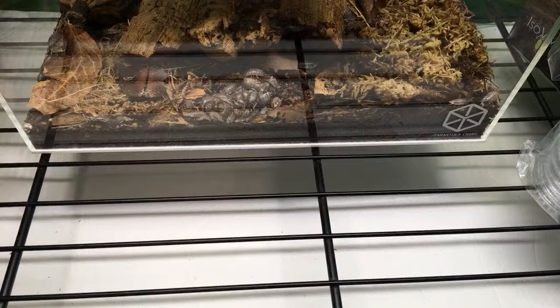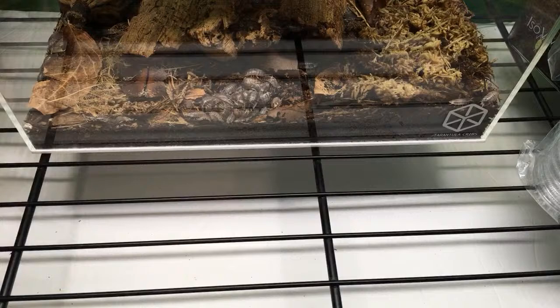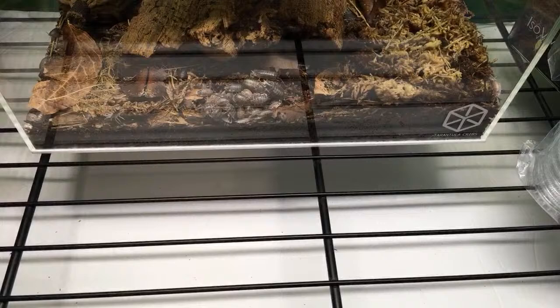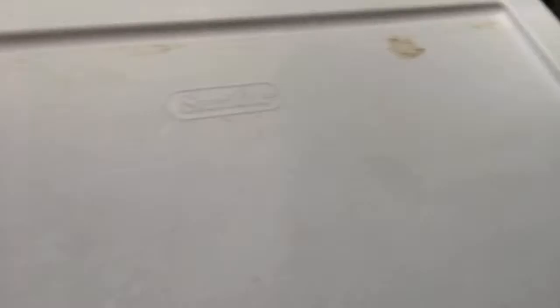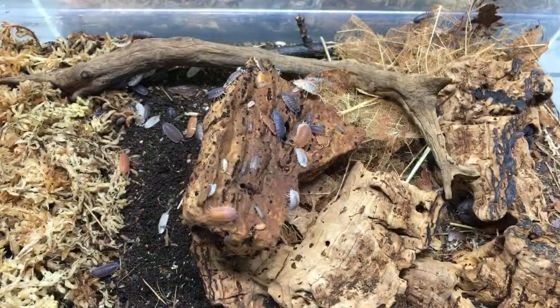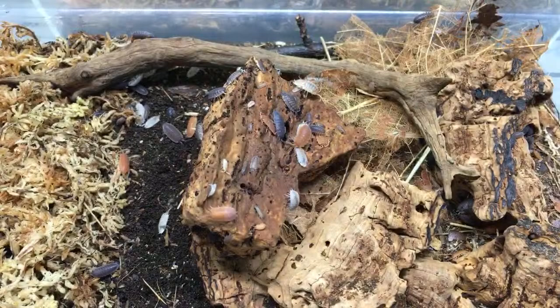I think we've got time for a couple more species — I'll be right back. You should see my room after I do this live stream — isopod bins everywhere! It takes a while to clean up. Dairy cows are awesome — one of the best starters. The only issue is you have to be prepared for crazy reproduction, but other than that it's awesome.